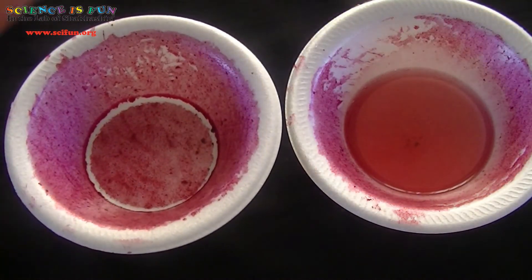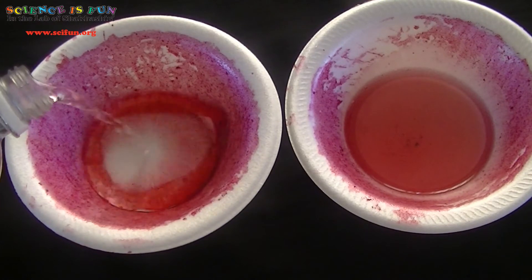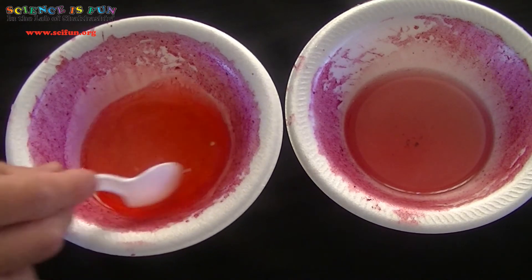Let's try adding some vinegar. We'll keep our blueberry residue treated with water nearby for the purpose of comparison. Hey, it looks like I saw a color shift to red, did you? I guess that means vinegar contains acid.